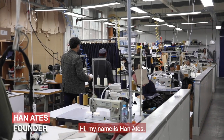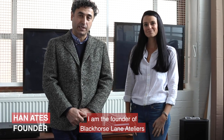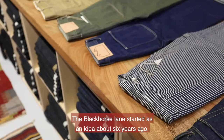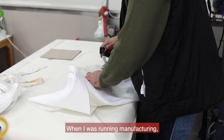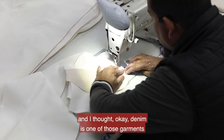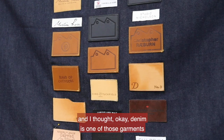Hi, my name is Han Atej. I'm the founder of Black Horse Lane Ateliers and we make jeans. Black Horse Lane started as an idea about six years ago. When I was running manufacturing, I was fed up with the fashion and I thought, okay, denim is one of those garments that is timeless.